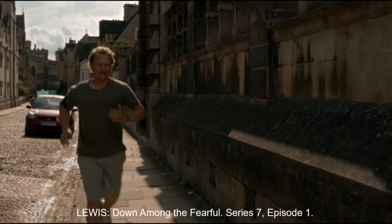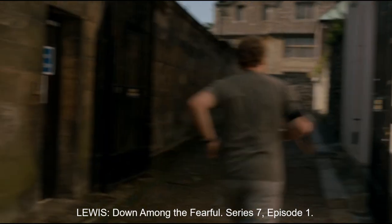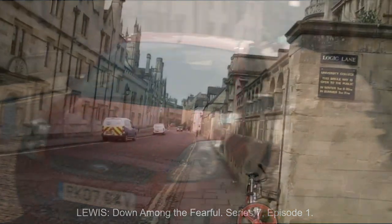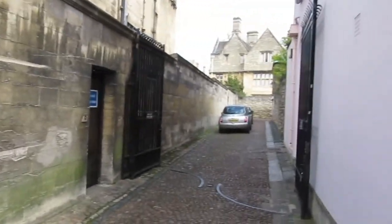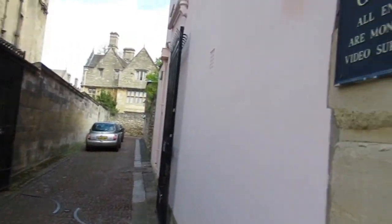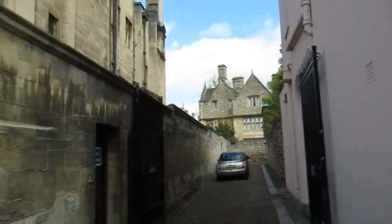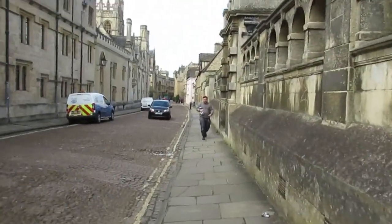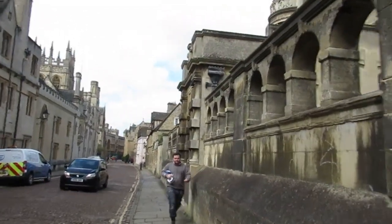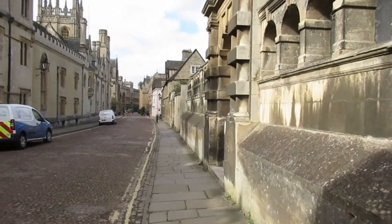Here's a clip from a Lewis episode, 'Down Among the Fearful.' This is Lodging Lane, and at the very far end you can see the Masters Lodgings of University College. That was used as a location in the Lewis episode 'The Mind Has Mountains' — they use the gardens and the building.